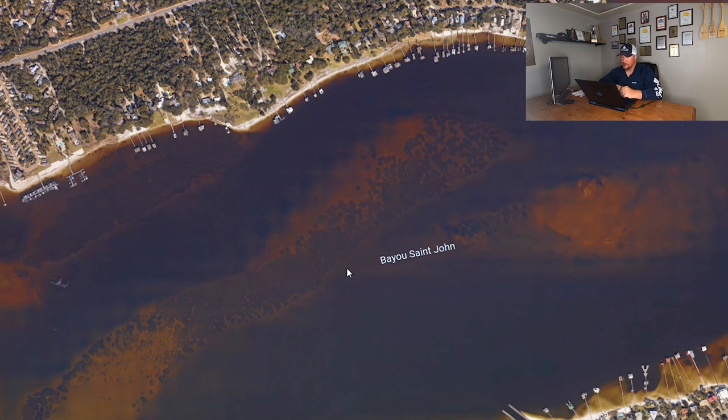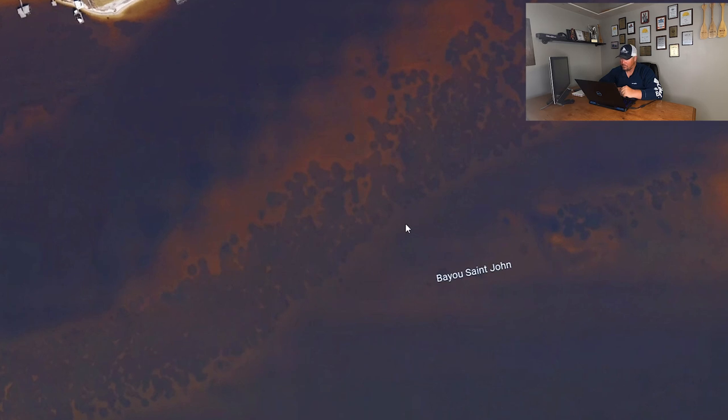These trout are going to move in there and start cruising around this grass — that's where they're going to go to feed. Throwing around these pockets of grass is going to be probably one of the most productive areas to try to pick up these trout. These trout are going to get in here, lay low, and they're going to wait for that pinfish, croaker, mullet — whatever — to swim past them, and then that's where they're going to ambush them.